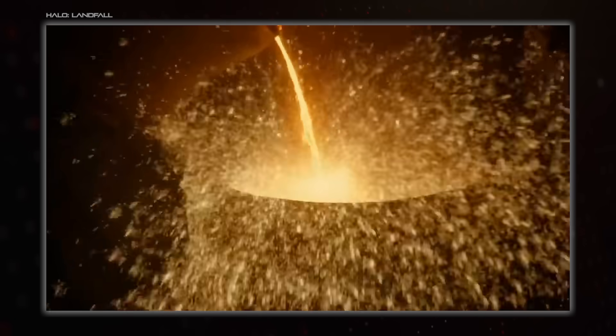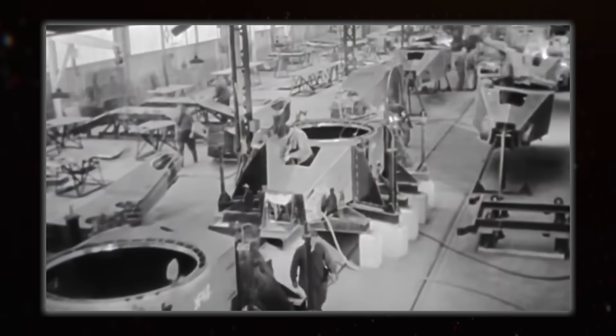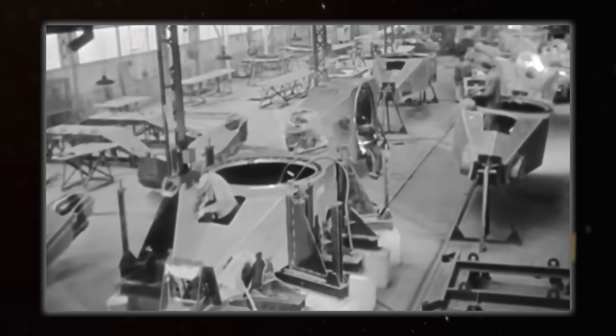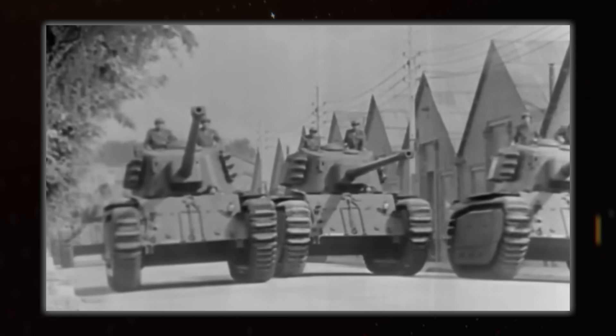Doing this also lets you build — or keep — all the experience, knowledge, and industrial base for the future, which is exactly what the French armour industry did in World War II after the liberation of Paris with the ARL-44. It was behind the times and not many were built, but it kept those weapons engineers employed.